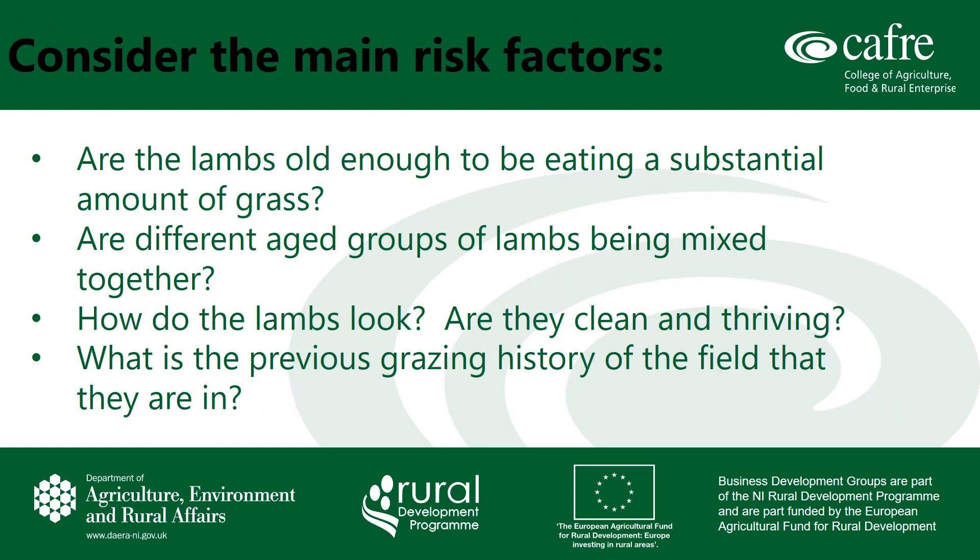In conjunction with the SCOPS forecast, ask yourself the following questions. Are the lambs old enough to be eating a substantial amount of grass? Are different age groups of lambs being mixed together? How do your lambs look — are they clean, are they thriving? And what is the previous grazing history of the field they are in? For example, low risk pasture would be a field that only grazed cattle last year.